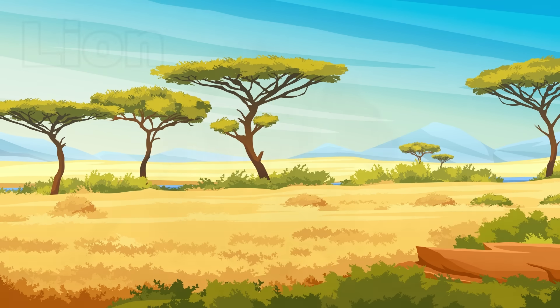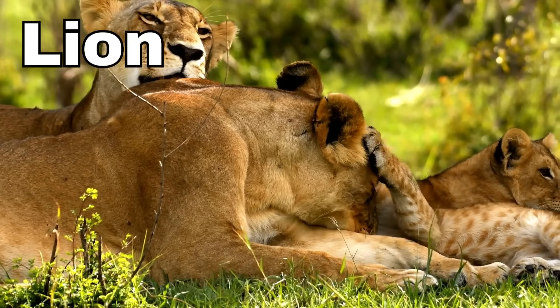Lion! A lion is a big, strong, and very furry animal that lives in Africa. Lions are often called the king of the jungle because they are so strong and brave.